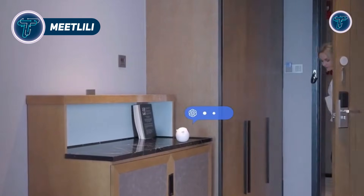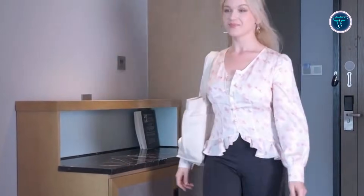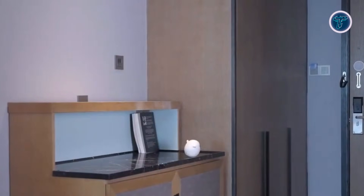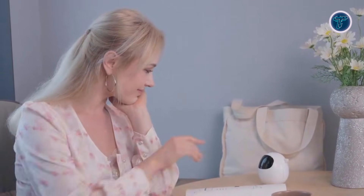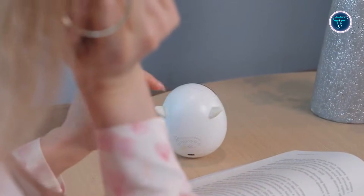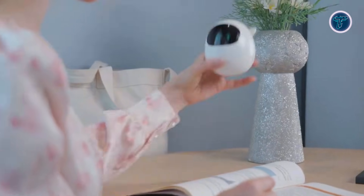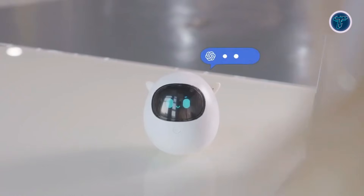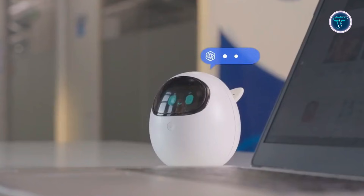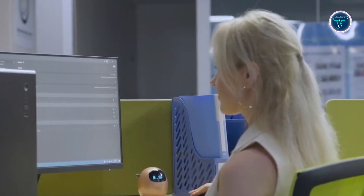Meet Lily is a delightful AI-powered companion robot designed to bring warmth and interaction into everyday life. Its egg-shaped, self-balancing body gently wobbles and reacts when touched, creating a sense of presence that's far more engaging than traditional static devices. Lily listens to your voice and responds in real-time, making conversations feel natural and friendly instead of robotic. Unlike productivity-focused gadgets, Meet Lily prioritizes emotional comfort, using touch sensors and millimeter-wave radar to detect your presence and offer gentle responses, mood-soothing guidance, or calm companionship.